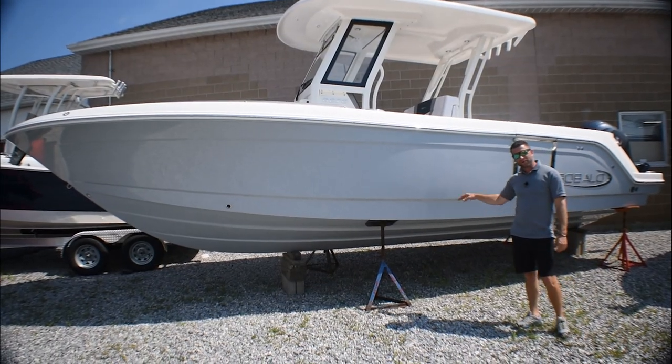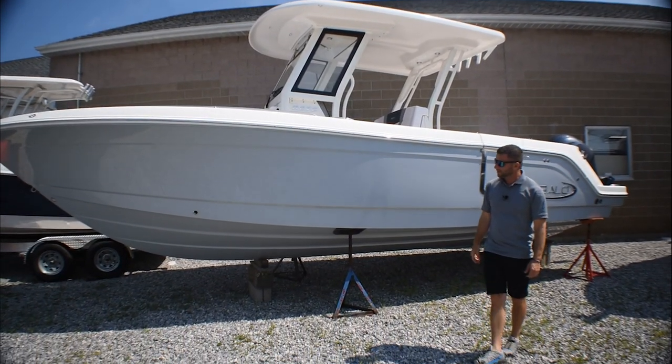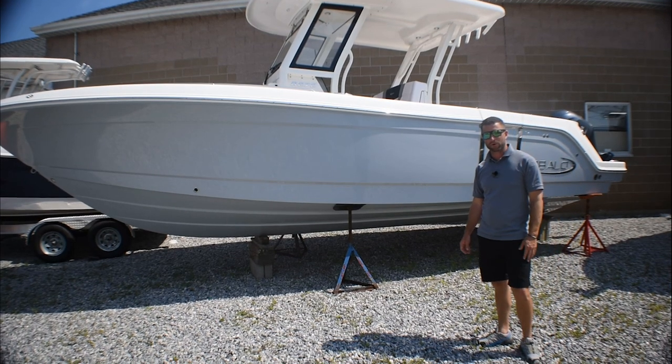We chose the solid alloy gray hull color matched with the powder-coated T-top. This is our 2020 Rabalo 272 — come down to Atlantic Outboard and check it out today.